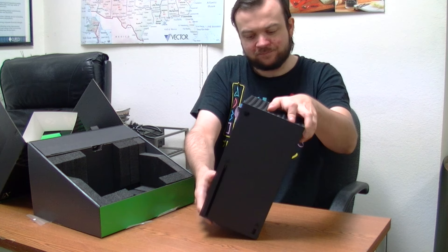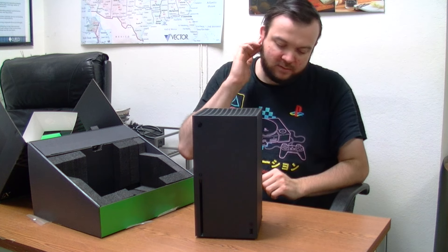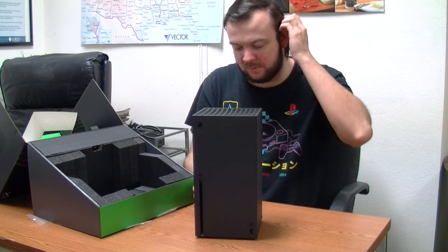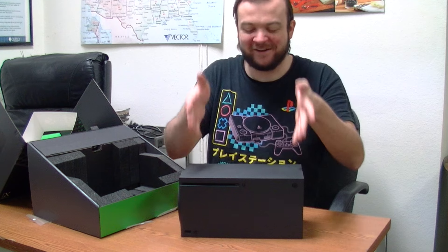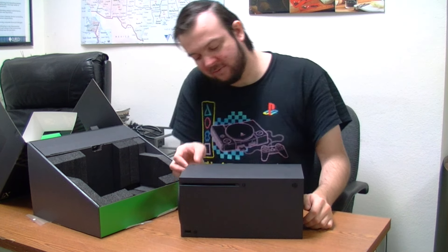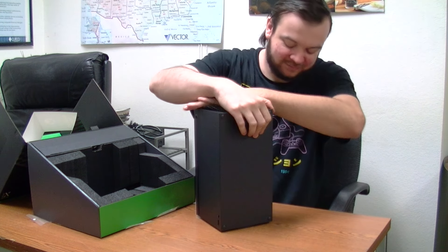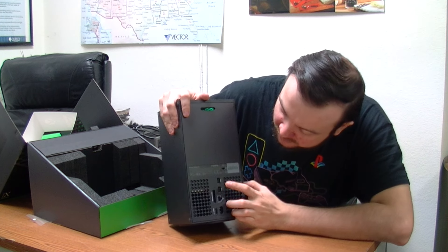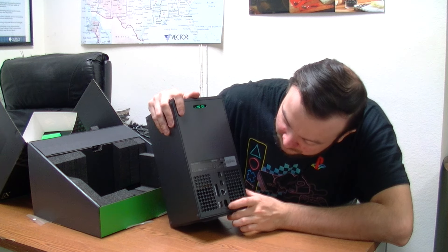You can either lay it flat or stand it up. I'm probably going to have it standing up for now. If I run out of room on my desk where I keep all my consoles, I might have to put it sideways and place the PS5 on top of it. There are holes at the bottom too — interesting.